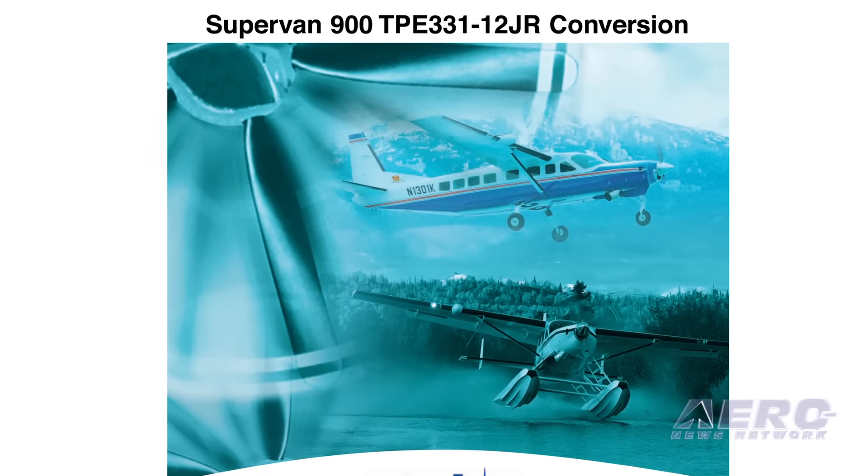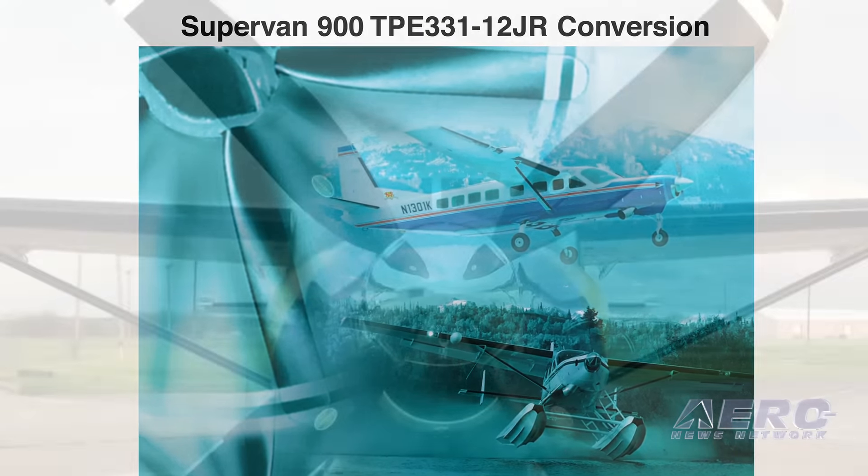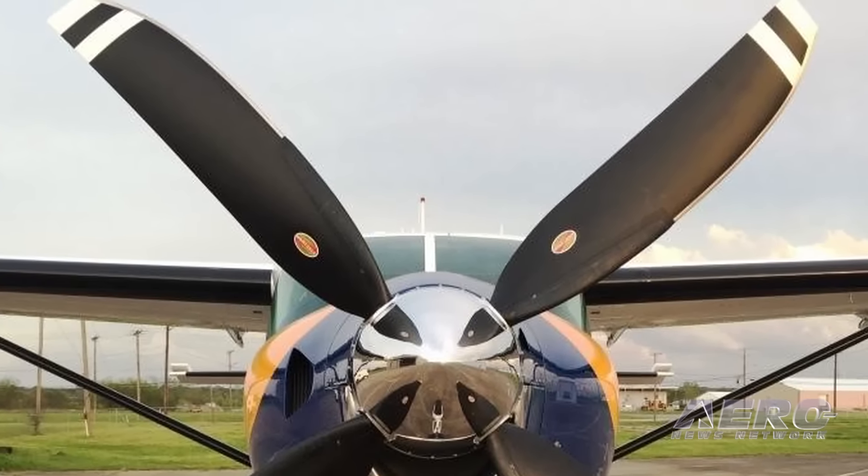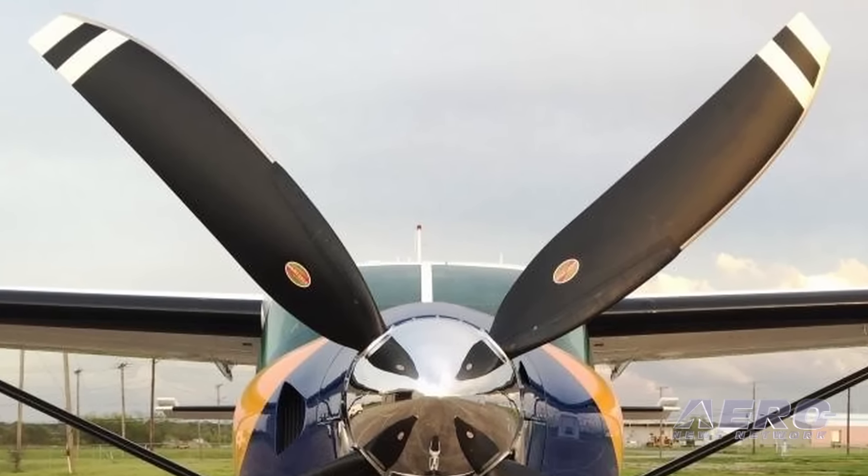There's the Caravan Supervan by Texas Turbines. We did an all-new clean sheet propeller for them — four blade carbon composite. That airplane is quite a performer and the prop is going to be a nice enhancement.